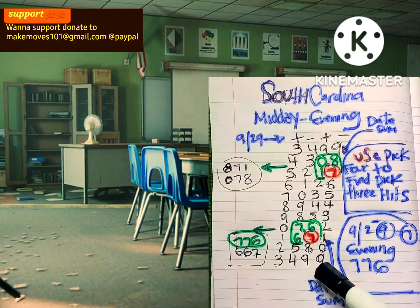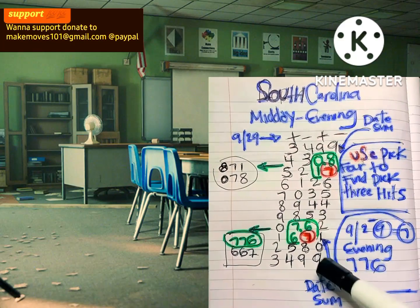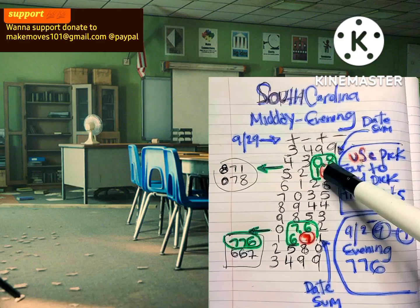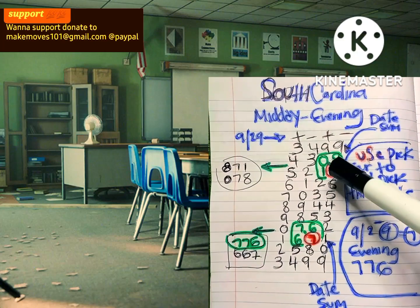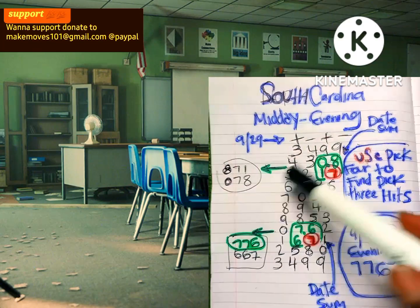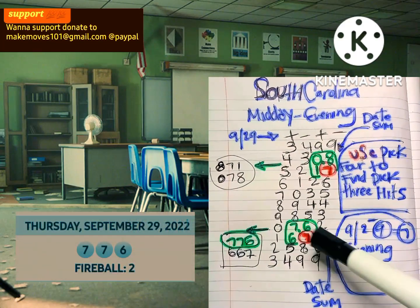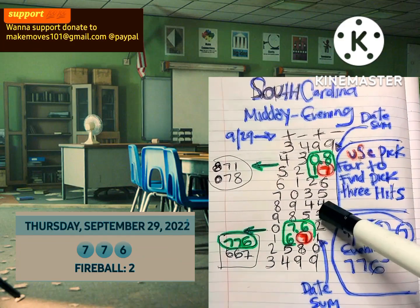So now we locate our 7s. Once we locate our 7s, we're gonna use the four numbers around it. Let's start at the top: we have 7, 8, 0, 7, 8, 1. We have 6, 7, 7, 6, 7, 6, 6.